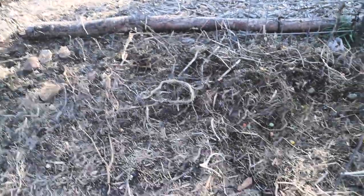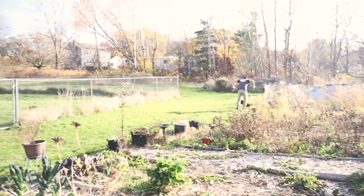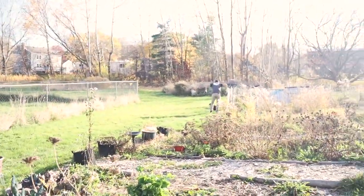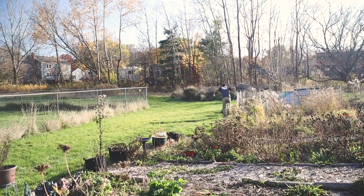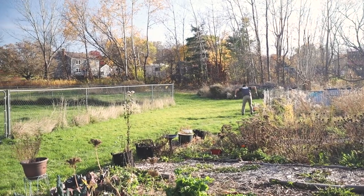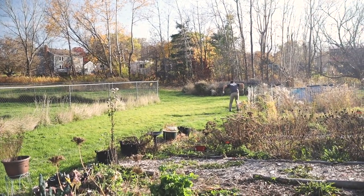We're going to be planting in this section right here. Chris is trying to get the rooster away and he's got a ridiculous-looking posture — he's trying to be an intimidating rooster.